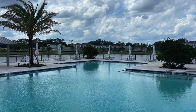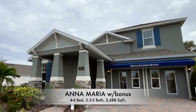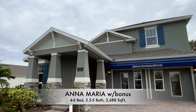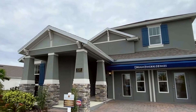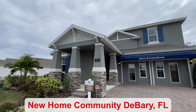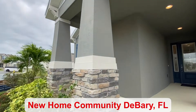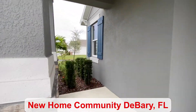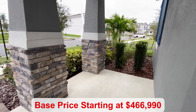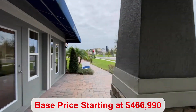Hi guys, my name is Amanda Haynes and I'm a Realtor with Preferred Real Estate Brokers on the Mellow Group in a DeBerry community today. I'm going to flip the camera around and give you a tour of the inside. This floor plan provides you several different exterior options to choose from — I love the stone, it's one of my favorites. The base price starts at $466,990.